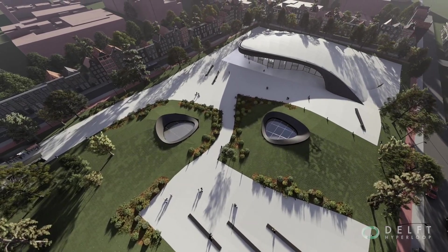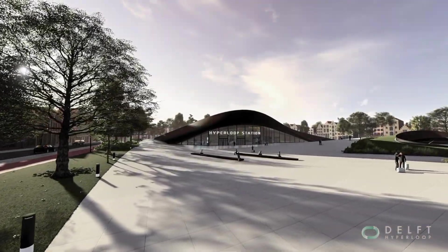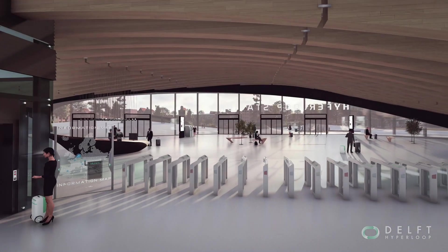Existing infrastructure within the city will be connected to the Hyperloop, enhancing new urban networks. Unlike airports and train stations, Hyperloop will not take up significant urban space at ground level.